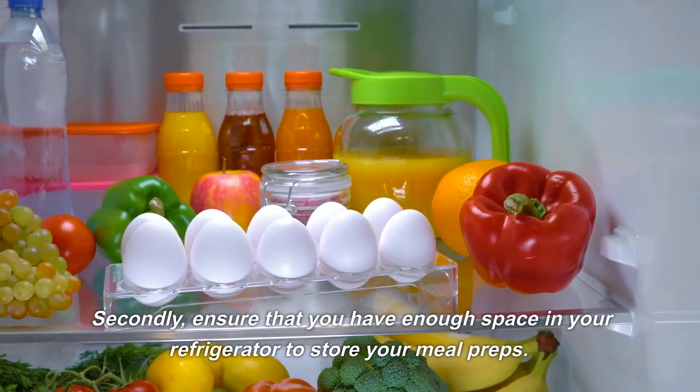While the sweet potatoes are cooking, grill some chicken and roast some veggies of your choice, such as broccoli, zucchini, and bell peppers. Once everything is cooked, divide the sweet potatoes, chicken, and veggies into meal prep containers and store them in the fridge for up to four days.